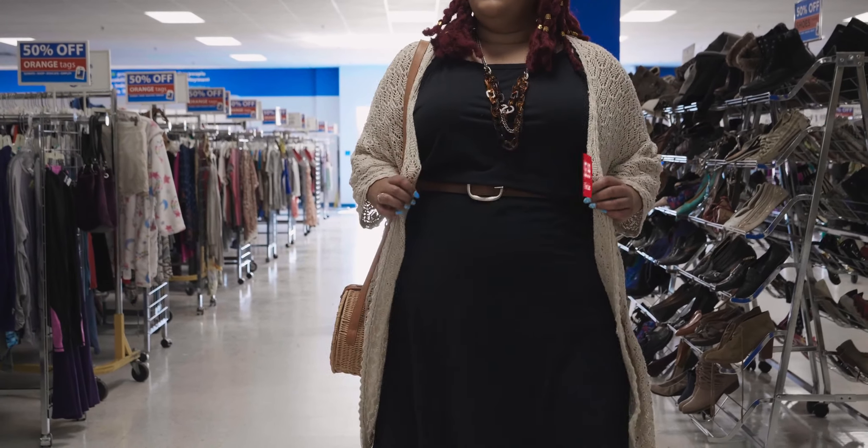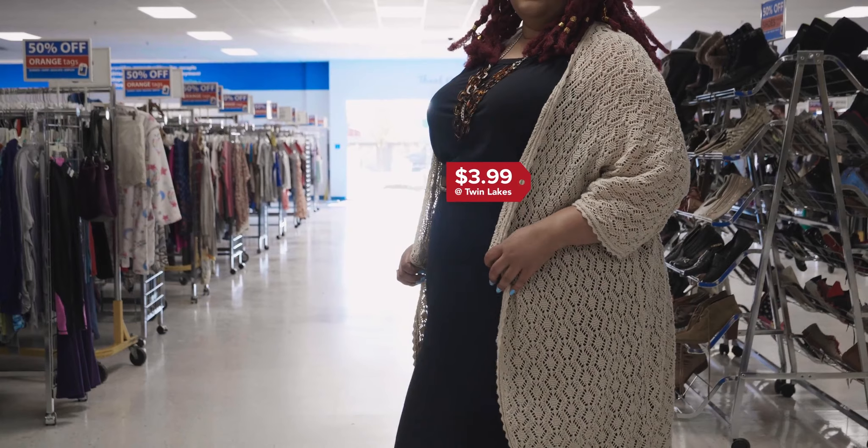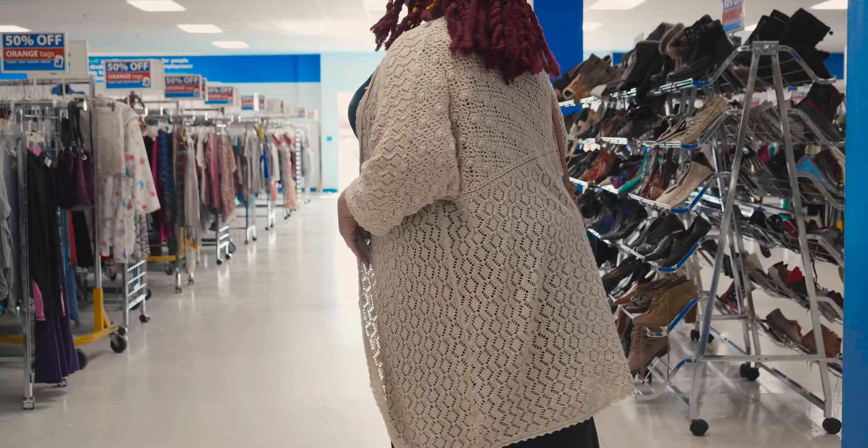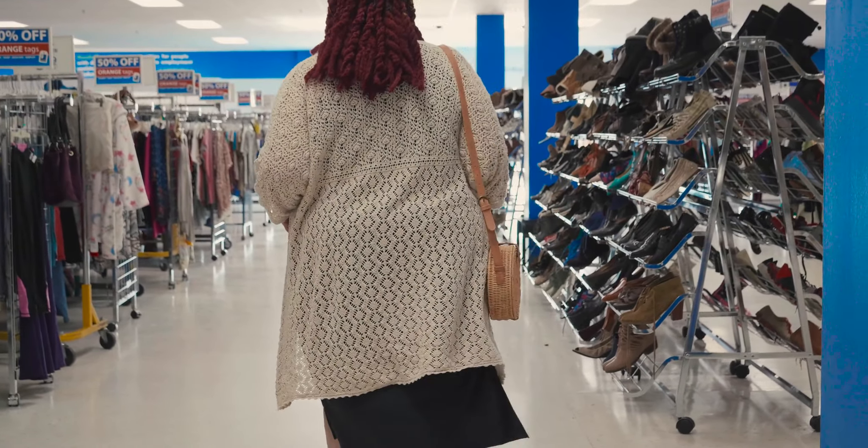Tamara discovered this crochet knit shrug a couple of years ago at Goodwill. She said she loves the fact that she can throw it over jeans and a t-shirt, or wear it with a dress to add interest. It's loose and flowy, which makes it the perfect summer outfit finisher.